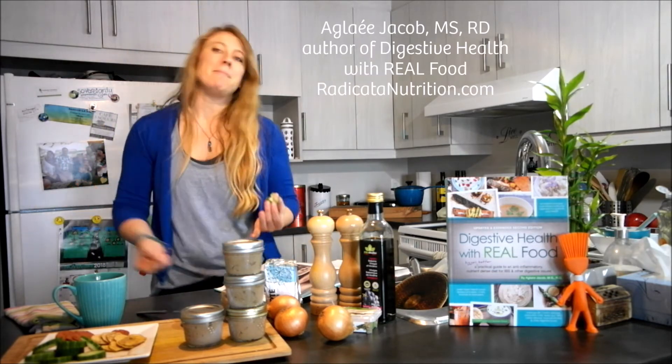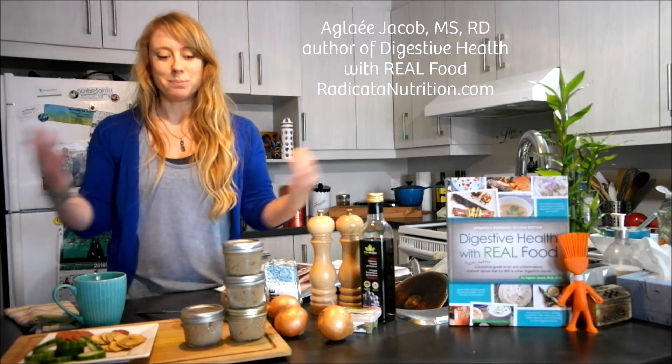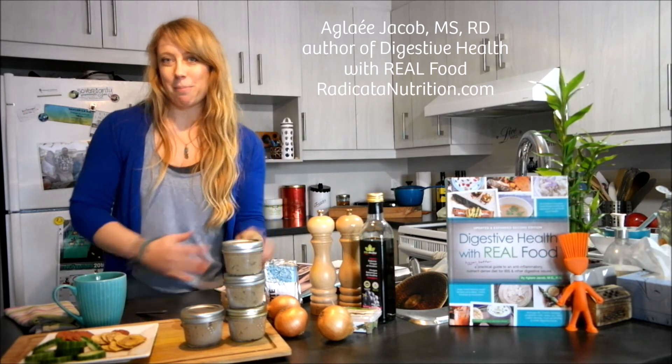My name is Aglaé Jacob, I'm a registered dietitian and the author of Digestive Health with Real Food. That was the chicken liver pâté. Have a good week, bye!